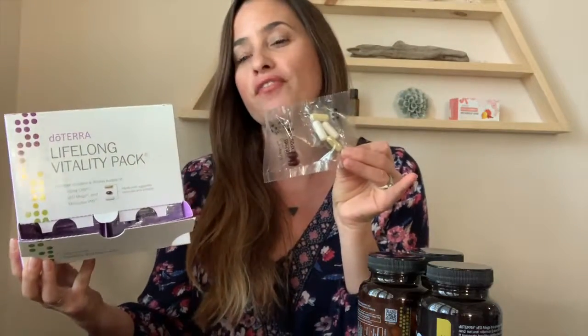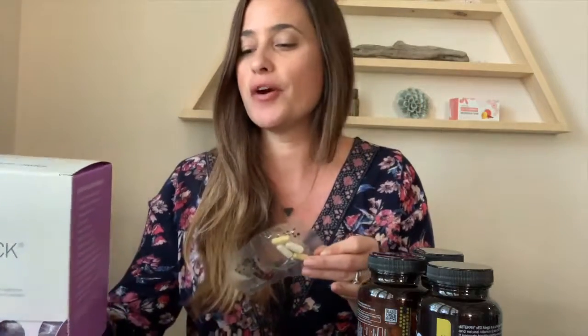This is an amazing product. You can get them in these convenient little packs or in the bottles if you prefer. For about $9 more, you can get them in these little packs — they're ready to go, perfect for those who travel.